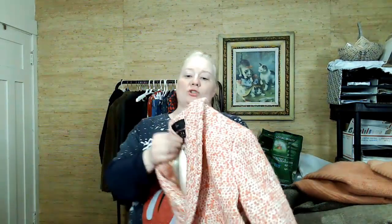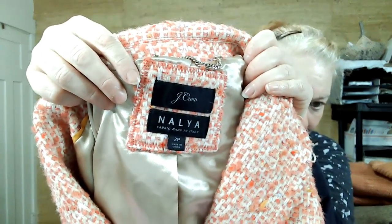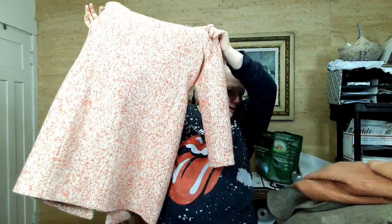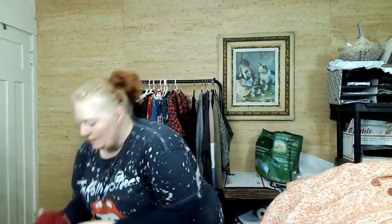This is also J.Crew — Nahlia, also too petite. So it probably belonged to the same person. But look how pretty this coat is — love it. I'll give you a closer look at this tweed. So pretty. I just couldn't say no. It has these cute pockets.